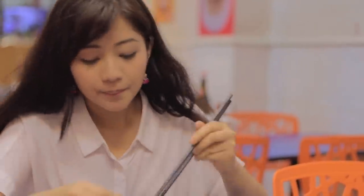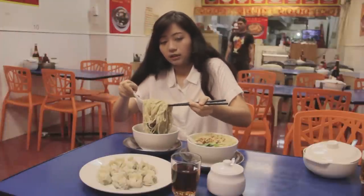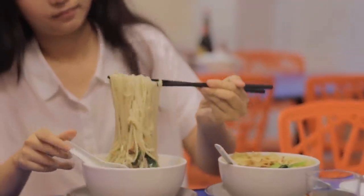You can really taste the beef. Look how much noodles that is — that's not normal. You're not going to find noodles like that anywhere else.